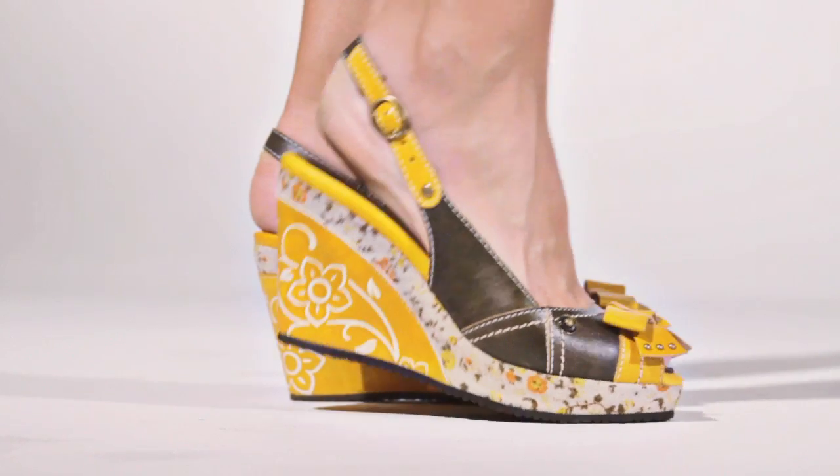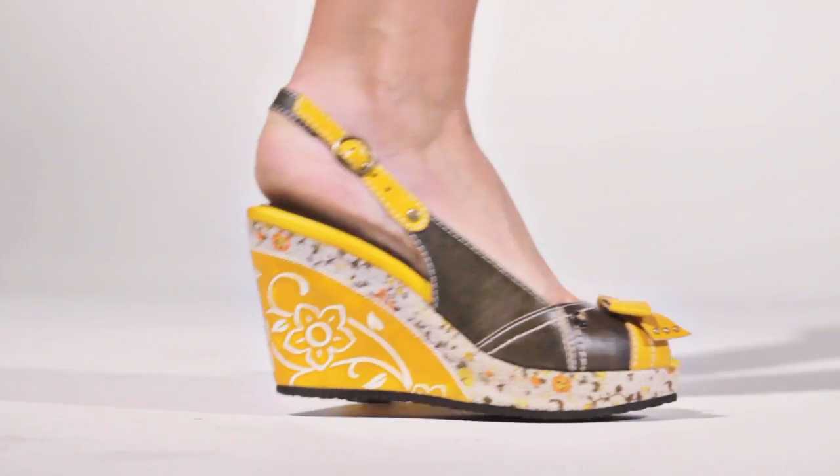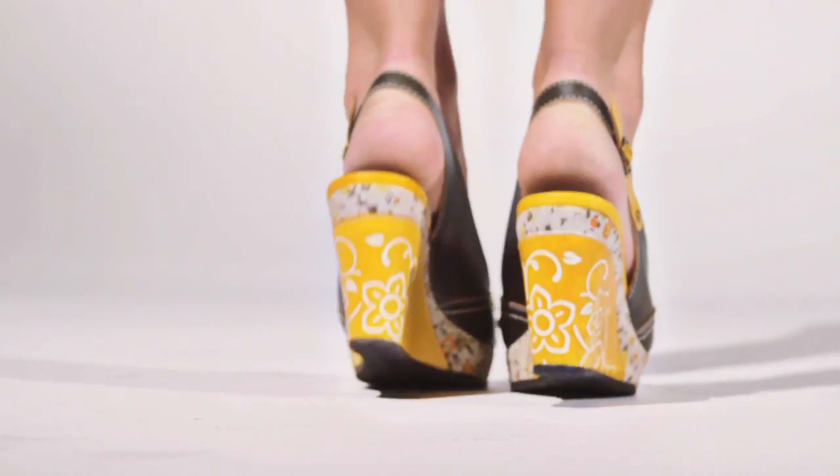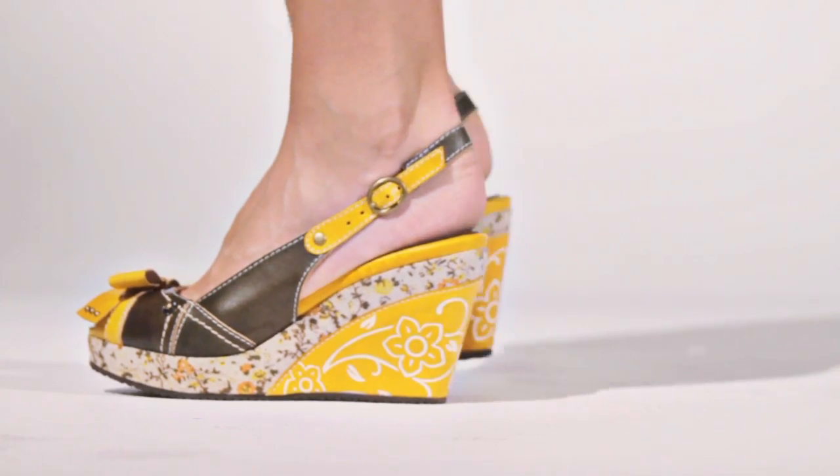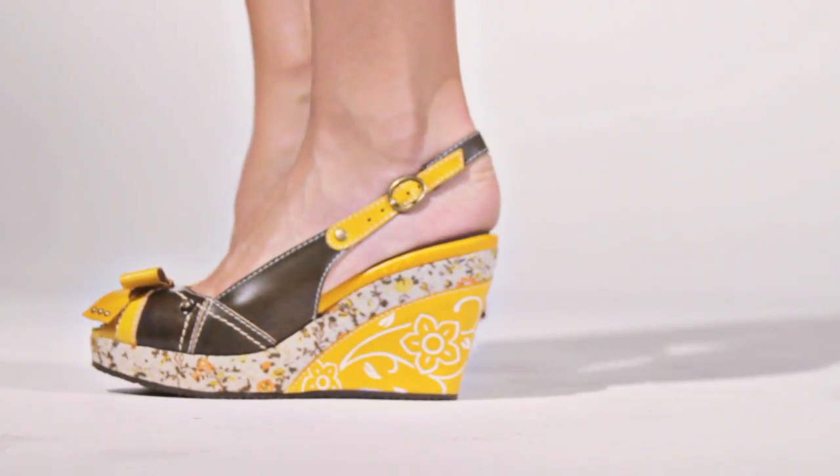Hi, I'm Christine and this is Advanced by Springstep. You'll be moving forward every step of the way in these leather peep toe slingbacks. With classy casual piecework and a bow at the top, these sandals also feature an adjustable ankle strap for the perfect fit.